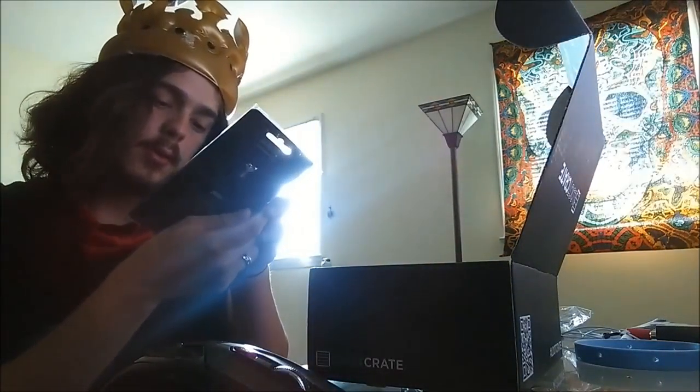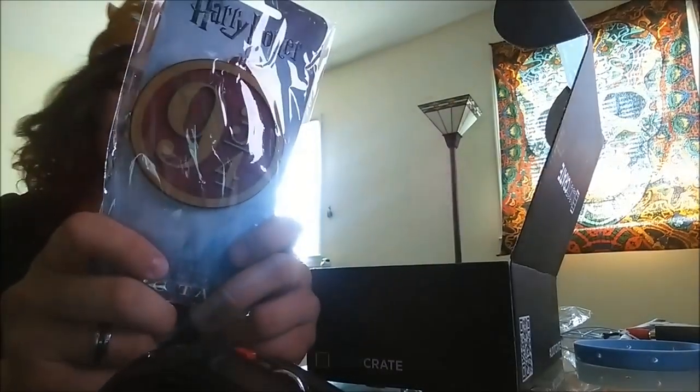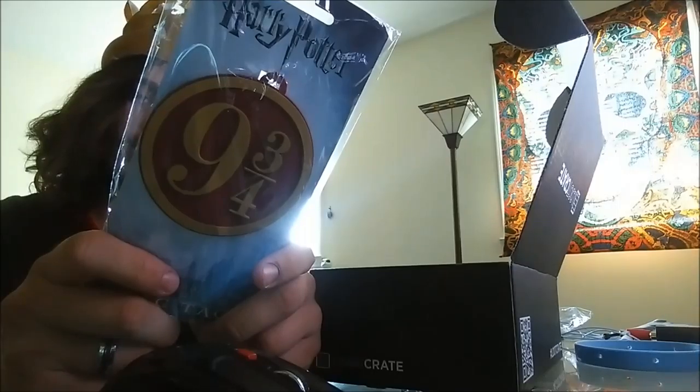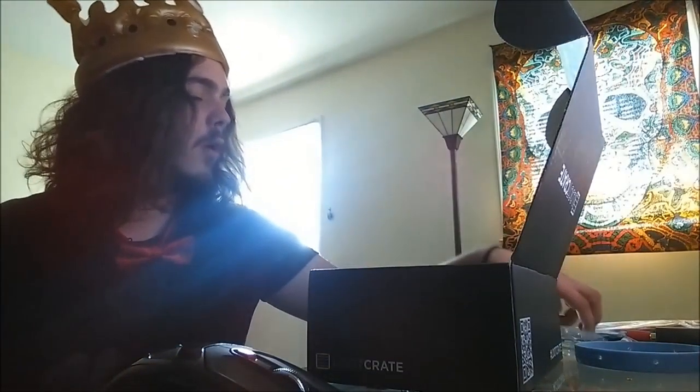Harry Potter bag tag. My mother will love this - it's Platform Nine and Three Quarters. She's a big Harry Potter fan and we're going to Houston - no, Austin, Texas.